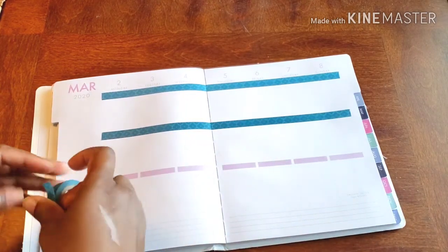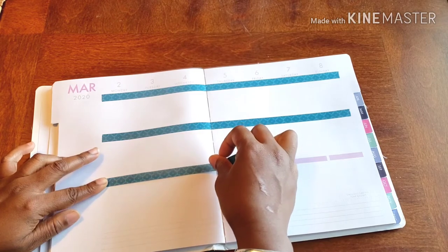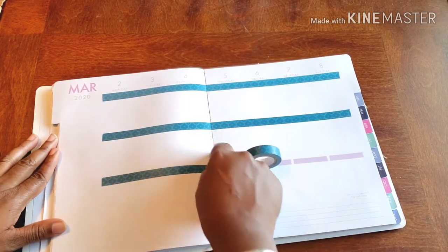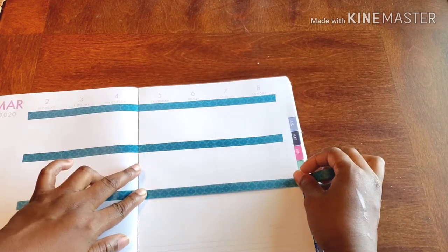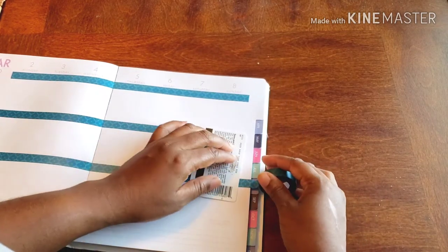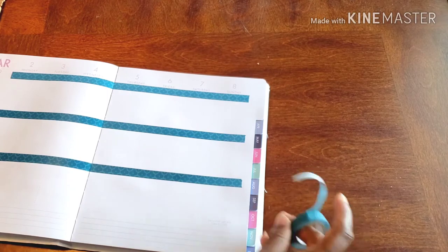And last but not least, there we go. And that's just to make sure that when I'm opening, closing, flipping pages, blah blah blah, that I'm not creating a gap and that it doesn't roll up eventually. So I can open and close it freely.